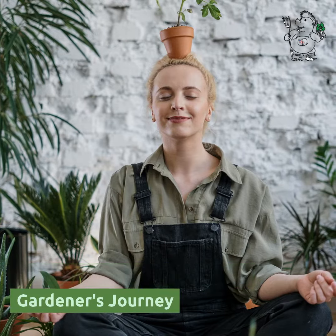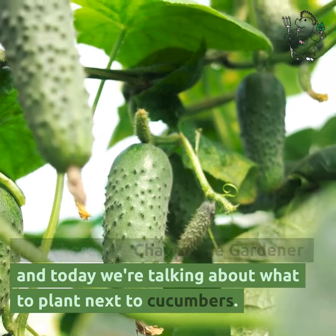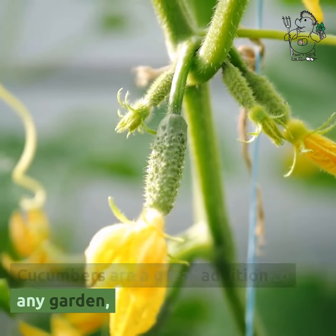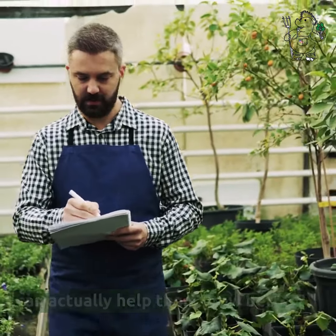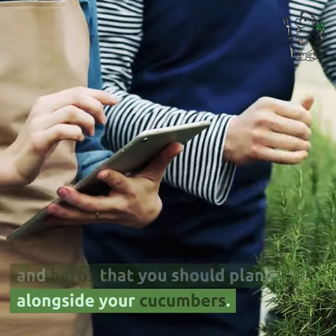From seed to shining seed, a gardener's journey. Hey there, it's Chappie the gardener, and today we're talking about what to plant next to cucumbers. Cucumbers are a great addition to any garden. But did you know that certain plants can actually help them grow better? Let's dive into the top 7 vegetables and herbs that you should plant alongside your cucumbers.